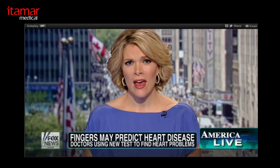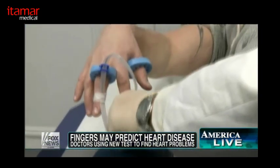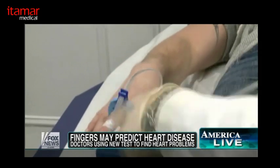We want to bring you this important health update because heart disease is the number one killer in this country, and there is a new test that they say is quite promising. This new technology is called EndoPAT.